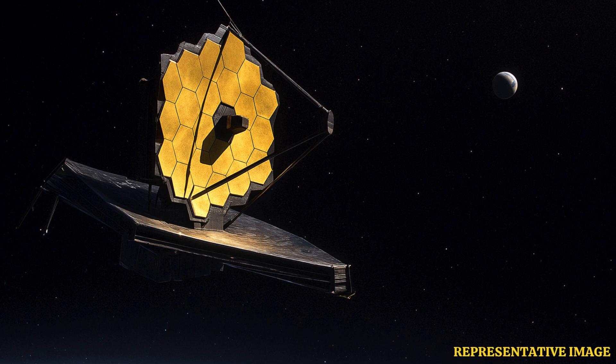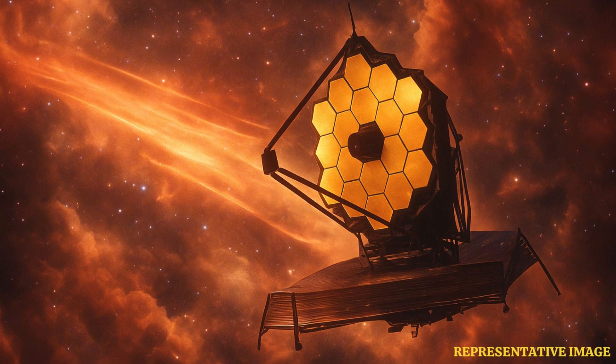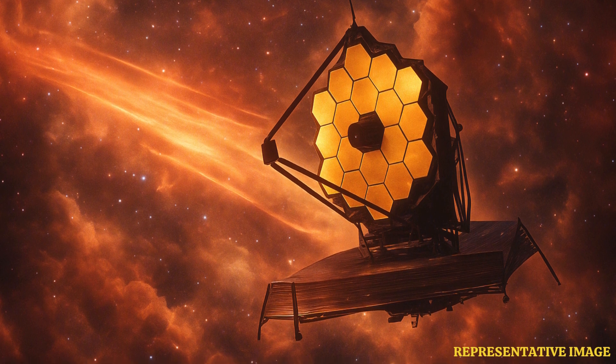According to NASA's official website, the James Webb Space Telescope, or JWST, is very different from the Hubble Telescope. Unlike Hubble, which mostly sees visible light, JWST mainly observes infrared light. This key difference lets it look through cosmic dust and observe objects far deeper in space, allowing unique discoveries. Its larger mirror helps, but the main power is its infrared ability.